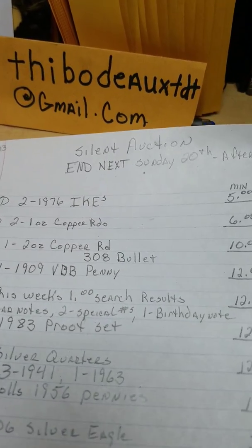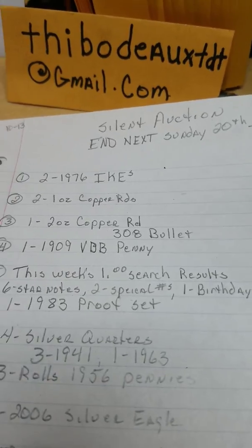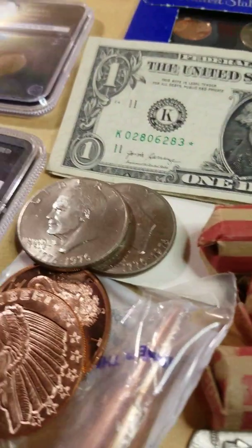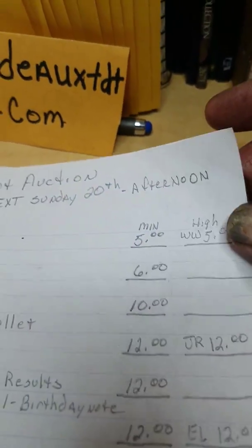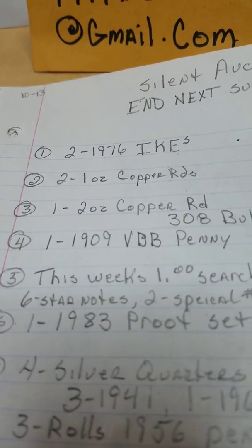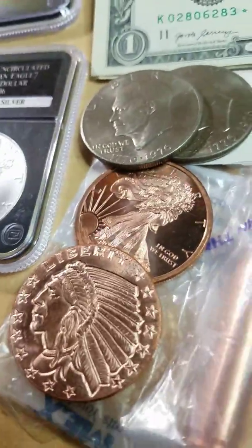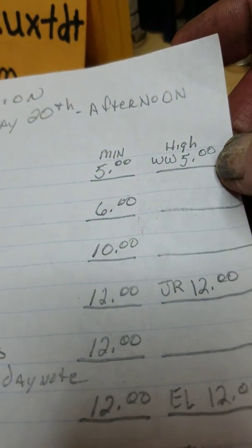First thing I got right now is a silent auction. It ends this Sunday in the afternoon. First item is two 1976 Ike dollars right here. There they are. And right now, WW is the high bid at $5 on those. Number two is two one-ounce copper rounds — that's these two right here — and they are beautiful. I'm asking for a $6 opening bid on those.